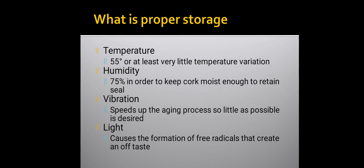What is proper storage of wine? First is temperature — 55 degrees, or at least very little temperature variation. Second is humidity — 75%, in order to keep the cork moist enough to retain its seal. Third is vibration, which speeds up the aging process, so as little as possible is desired. Last is light, which causes the formation of free radicals that create an off taste.